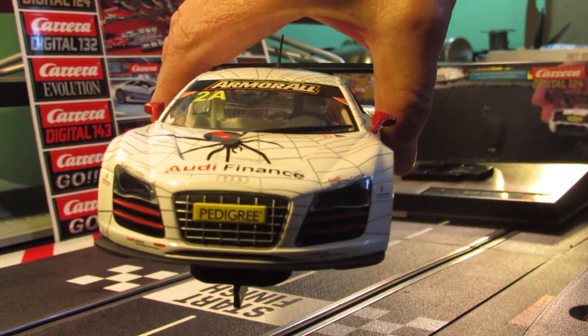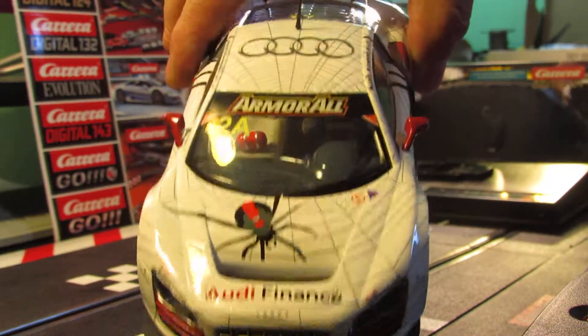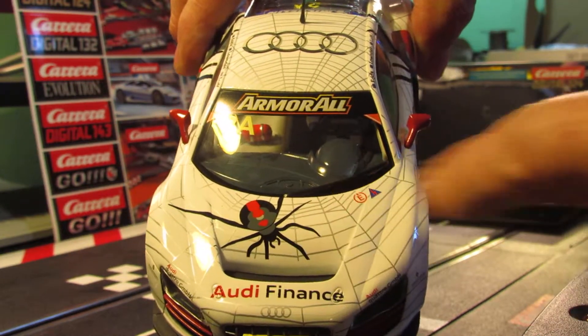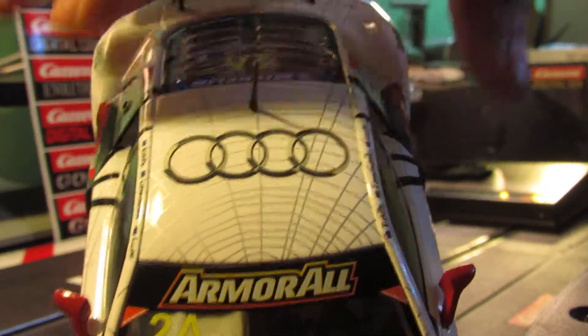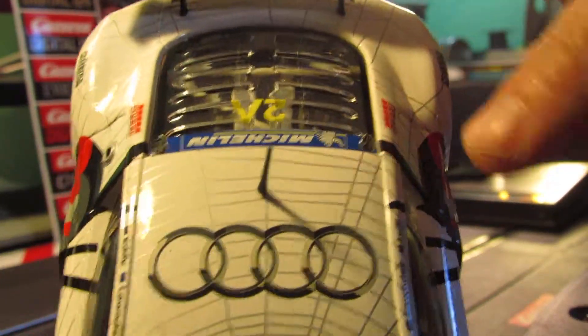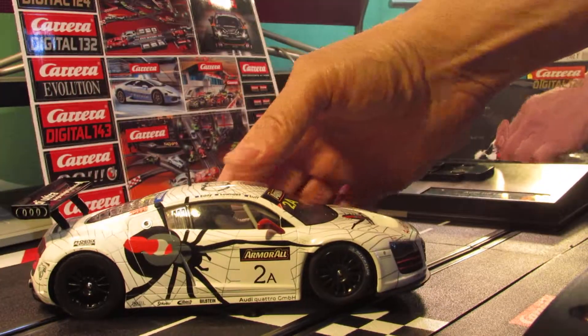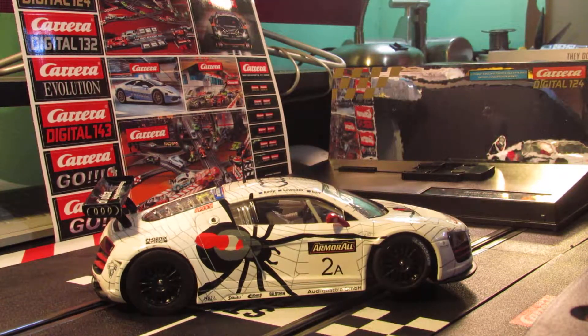You can see what the front end and lights look like. On the hood there's another little black spider there, and the Audi symbols up here. Going to the back, you can see what the wing looks like. On this side you can see the big old Black Widow spider again.